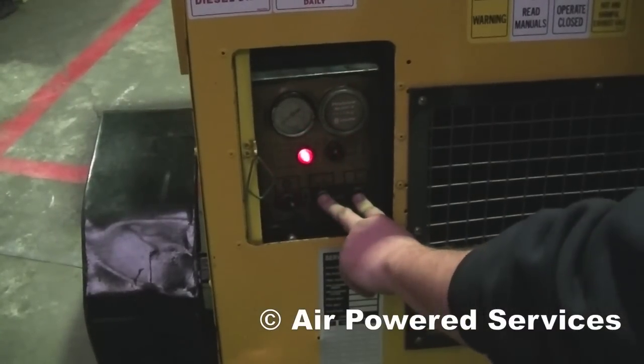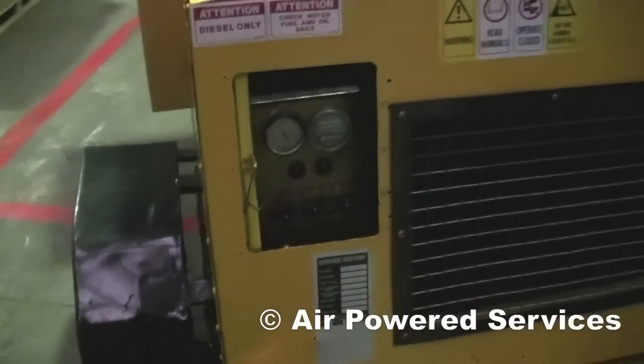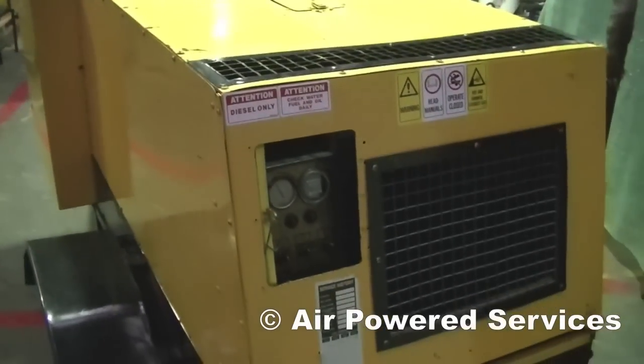It's in good condition, easy to start with a bypass on shutdowns, and it's a good unit available from Air Powered Services. Give us a call. Thank you.